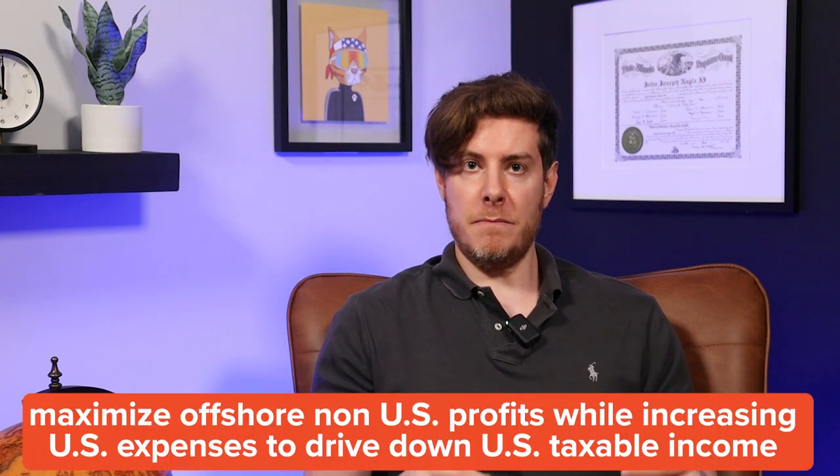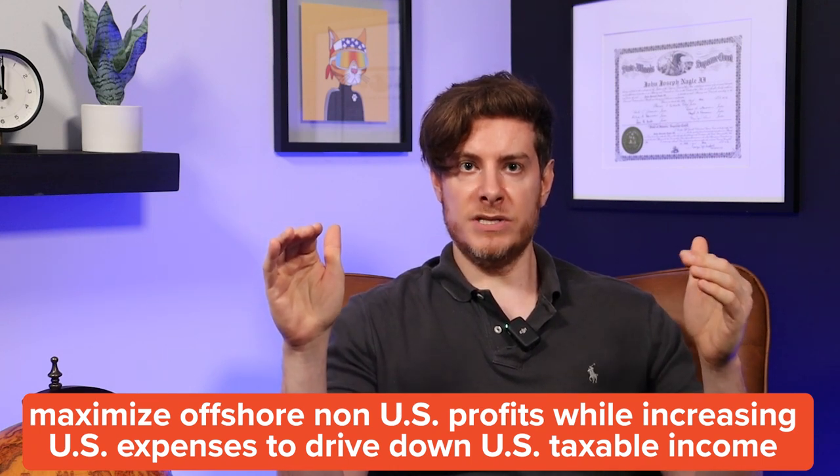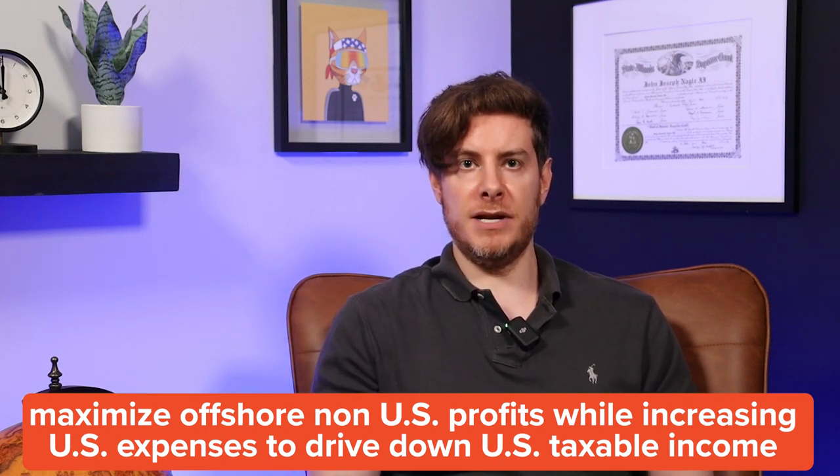There are some very big companies that have offshore companies — subsidiaries perhaps — and the reason why is that they're going to pay lower income tax rates offshore in a non-U.S. market versus the U.S. company that has to pay a higher tax rate on its income. So the goal is to maximize offshore non-U.S. profits while increasing U.S. expenses to drive down U.S. taxable income. At the end of the day, though, if the money flows back to the U.S. and is eventually distributed out to the shareholders, U.S. people are going to have to pay taxes on it. However, you could find lower tax rates abroad, and it could provide a brief deferral strategy for taxation until you inevitably take the money out as dividends.